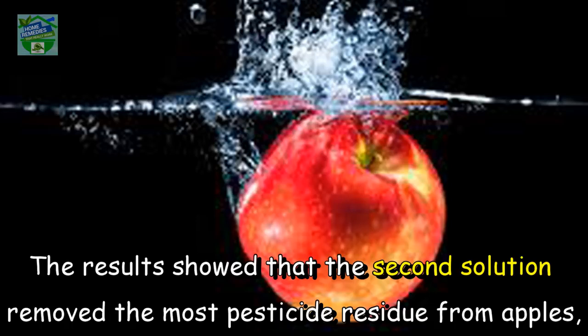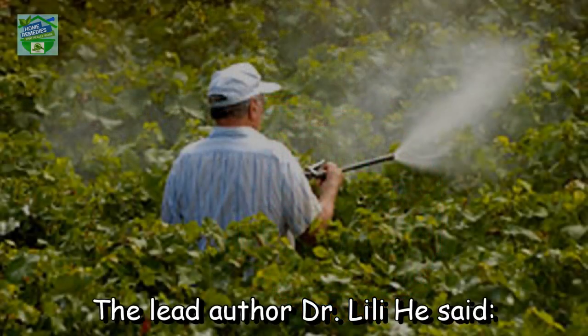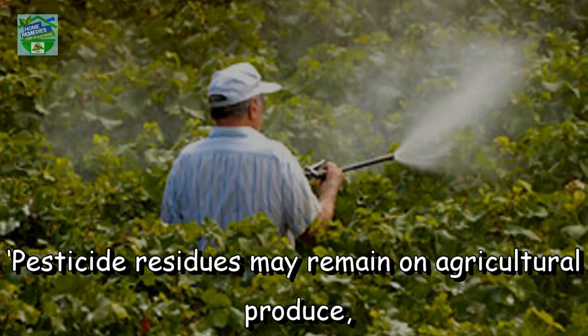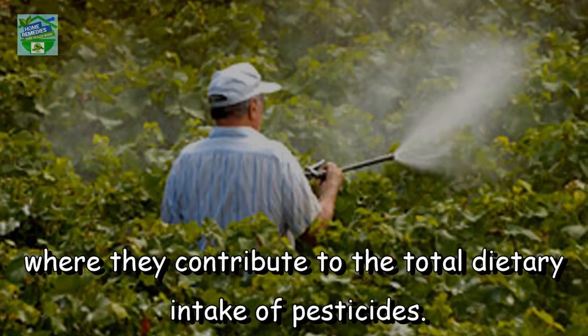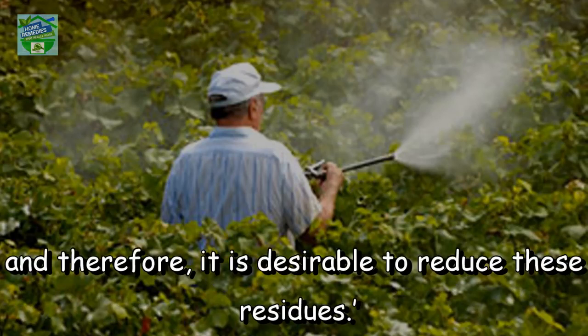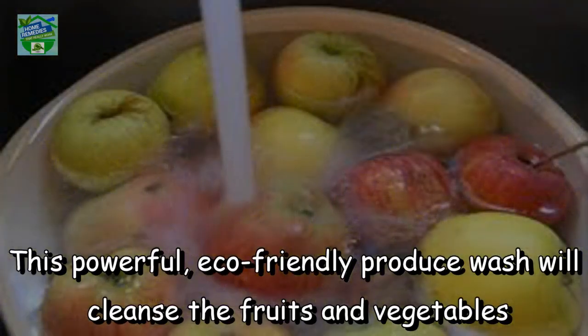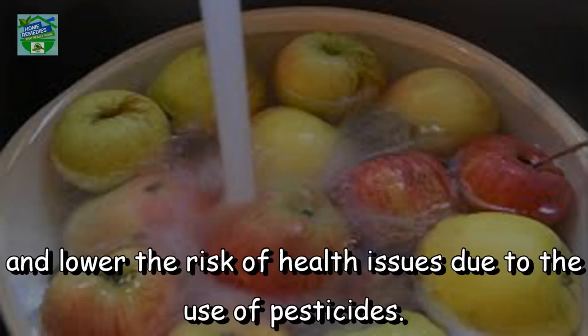The results showed that the baking soda solution removed the most pesticide residue from apples, and it took only 12 to 15 minutes to fully eliminate all of them. The lead author stated: 'Pesticide residues may remain on agricultural produce where they contribute to the total dietary intake of pesticides. Concerns about potential hazards of pesticides to food safety and human health have increased, and therefore it is desirable to reduce these residues.' This powerful eco-friendly produce wash will cleanse fruits and vegetables and lower the risk of health issues due to the use of pesticides.